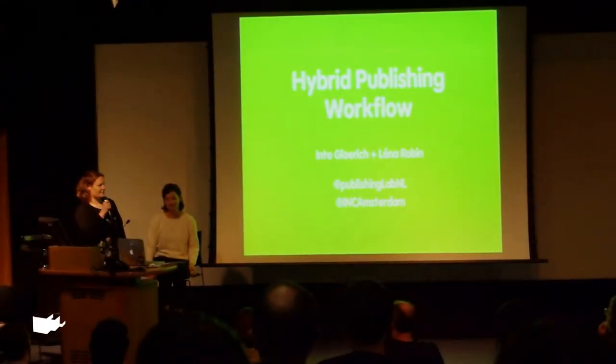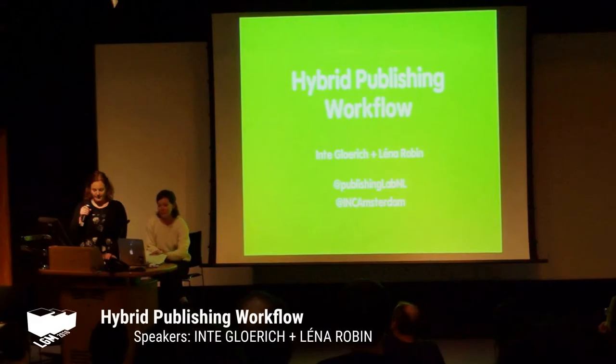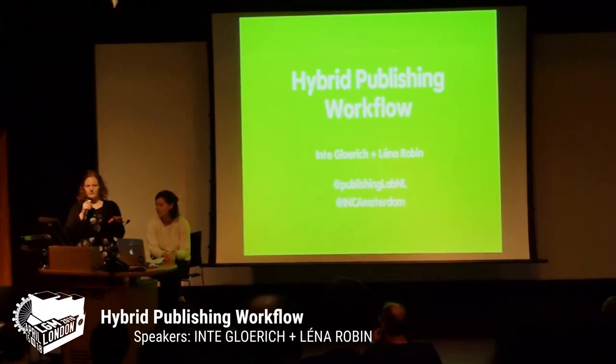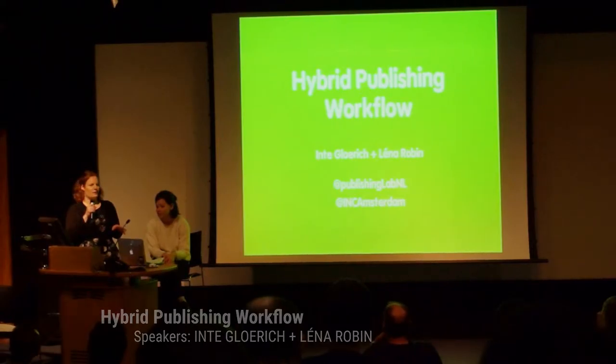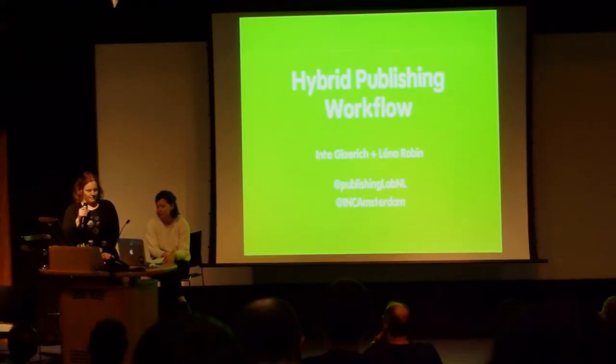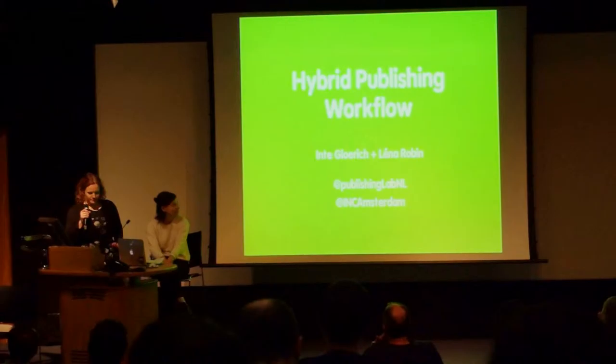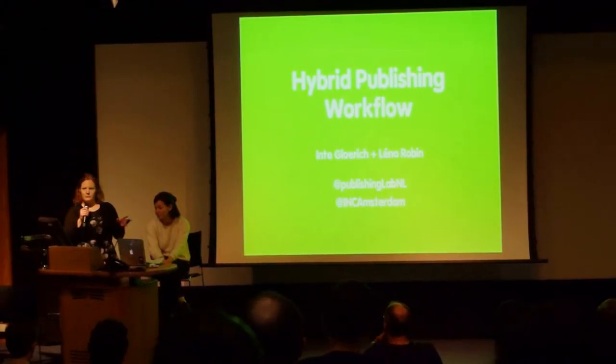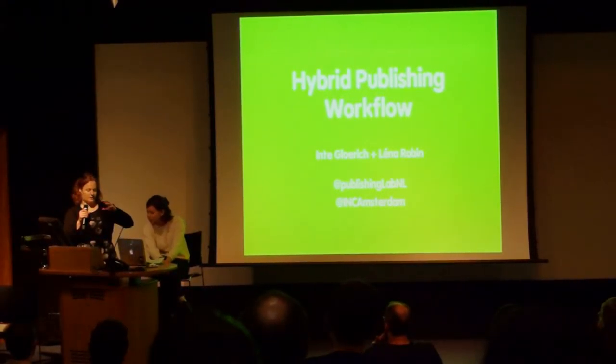Hi, thank you for the Publishing Lab. We work at the University of Applied Sciences in Amsterdam. We're going to talk to you about hybrid publishing workflow and help small publishers to create print and digital books efficiently and simultaneously.